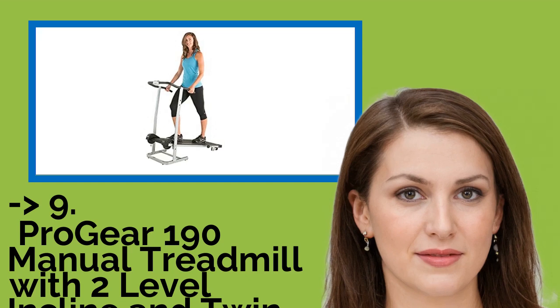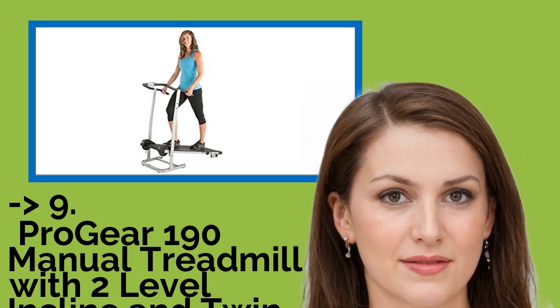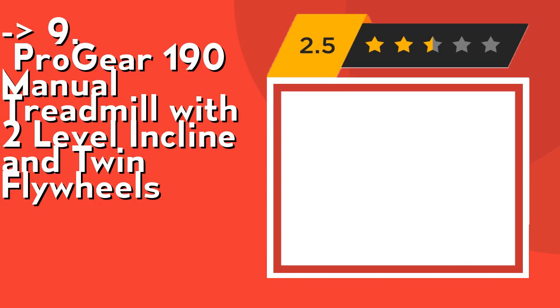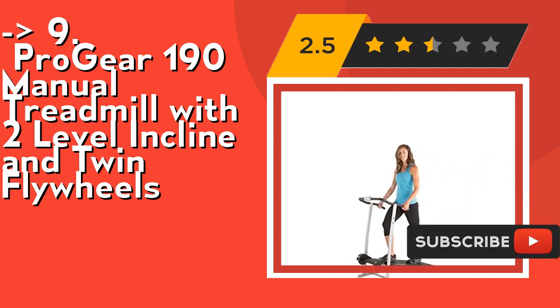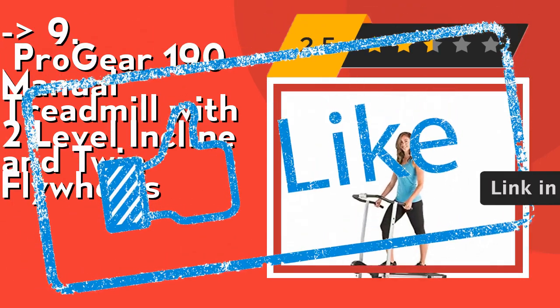Ninth on the list is the Prodeer 190 Manual Treadmill with two-level incline and twin flywheels. It features a steel frame with powder-coated finish and wide side rails for safety. Its incline adjustment feature offers quick and easy positioning at incline levels of 6 and 10 degrees. Check out the link in the description to buy this product from Amazon.